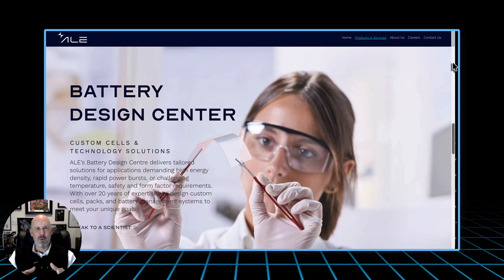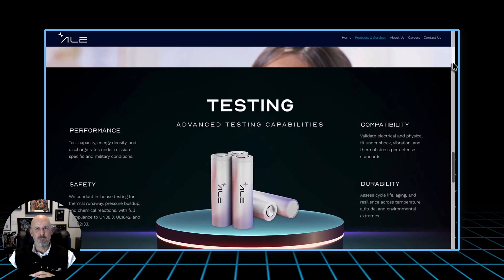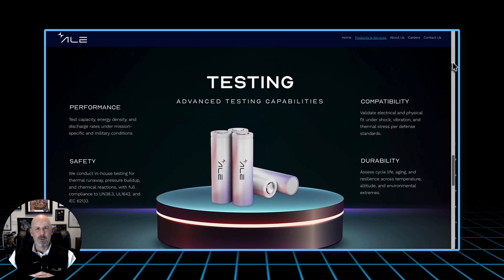At American Lithium Energy, we brought 18650 cell production home — designed, built, and manufactured right here in California, fully compliant with the National Defense Authorization Act. That means every cell is traceable, every material source is transparent, and every process is protected. We're not just building batteries; we're building sovereign energy capability.